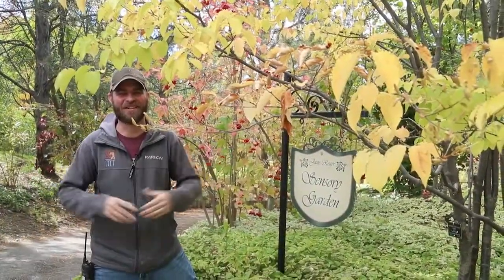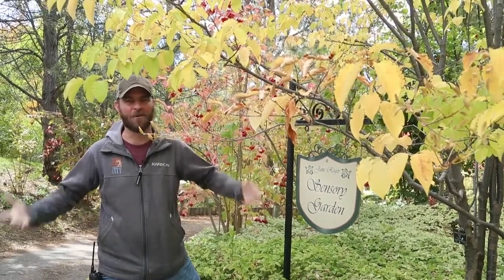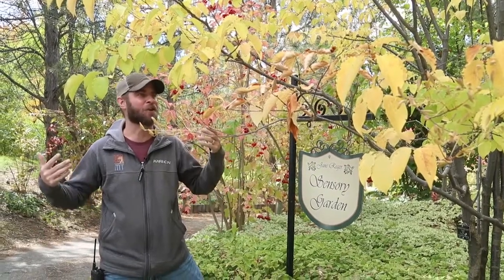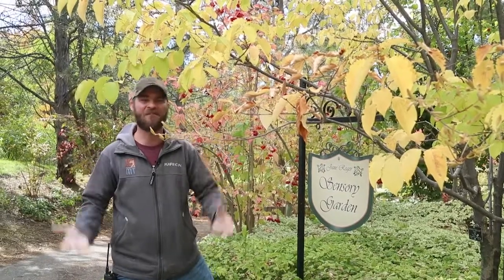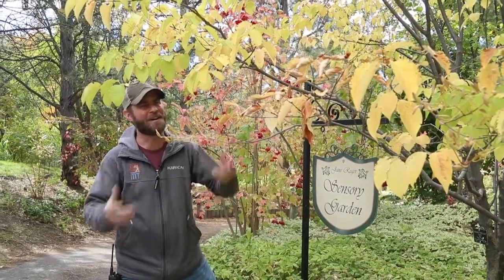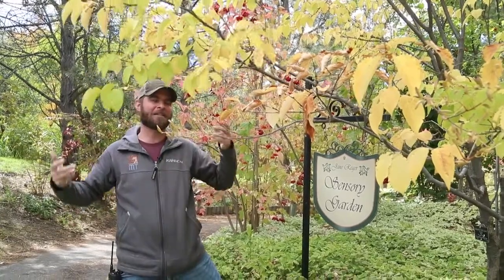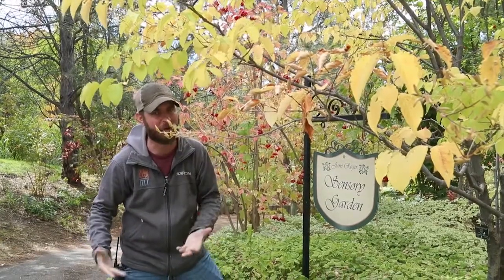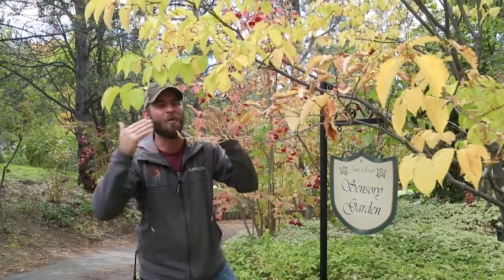Hey guys, Jeff the Nature Guy here at Zoo Montana. It is fall — autumn, whatever you want to call it — I think the best time of the year. Temperatures are starting to dwindle and I'm so excited. One of my favorite things about this time of year is the change in the colors of leaves. As the nature guy, I love everything about nature — animals being a big part of that — but I love these plants and trees too. I want to talk about why leaves change during the fall.